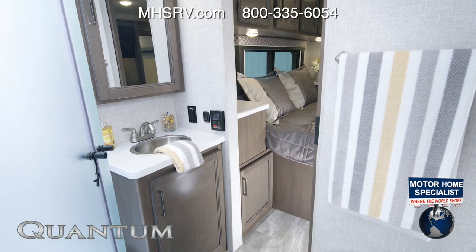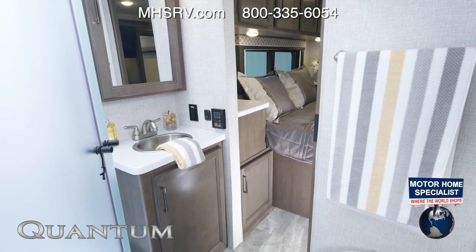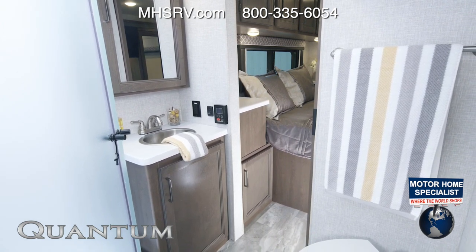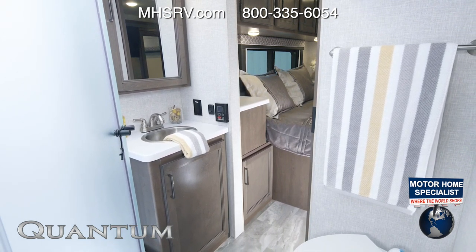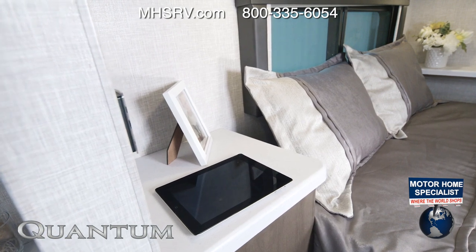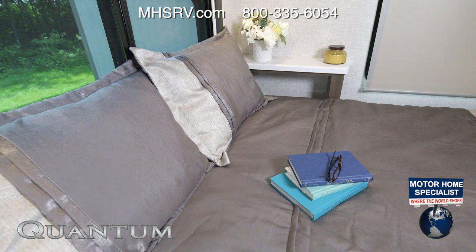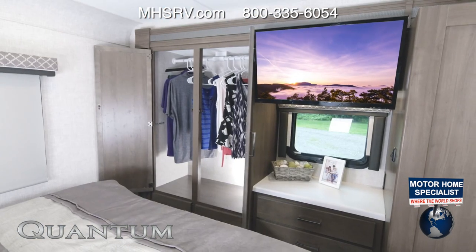Because of the bunks, what's great about this bath is you can enter from midship or the bedroom. Inside we have a curved shower door, your sink — it's all here. And on every Quantum you have a foot-flush porcelain toilet.